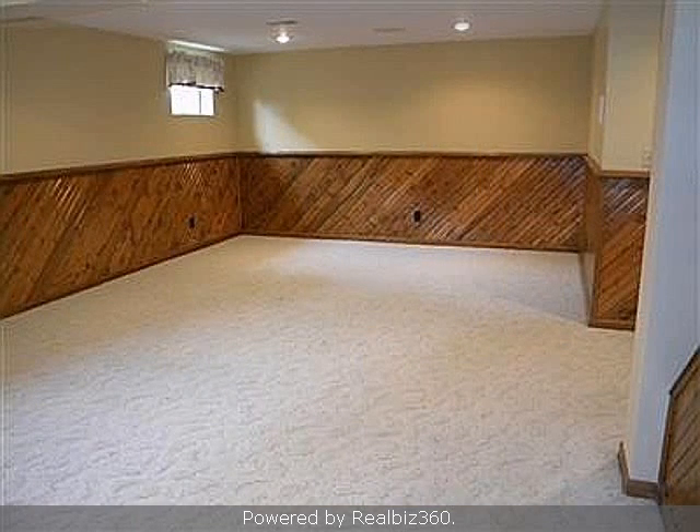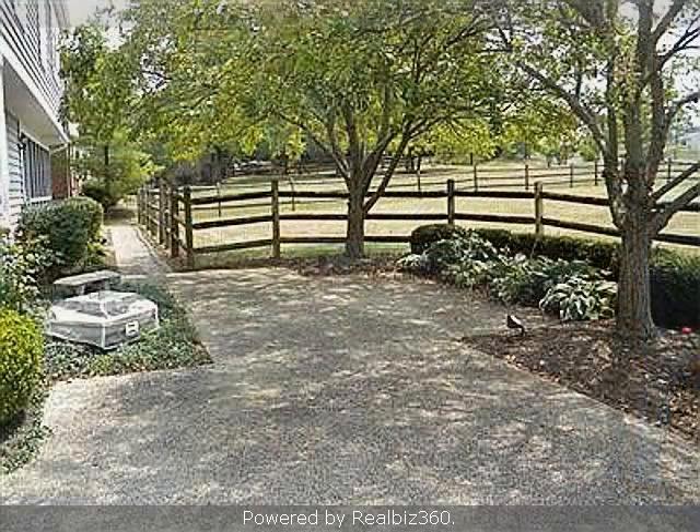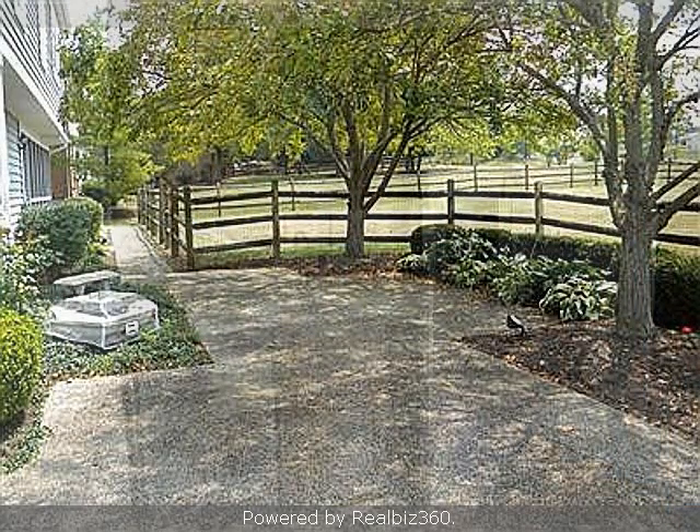On the outside, this property features an attached garage, a fenced yard, a patio, and a stone exterior.